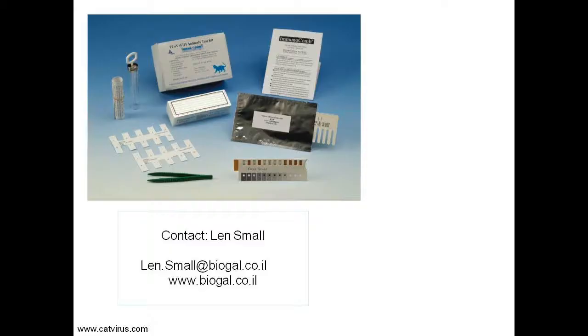The test which performed best overall in the JFIMS published study was the Coronavirus Immunocom. This is a test that can be performed in a veterinary practice by any reasonably competent person, so you wouldn't need access to an external veterinary laboratory. You can contact Len Small to find out how to obtain the Immunocom in your country.